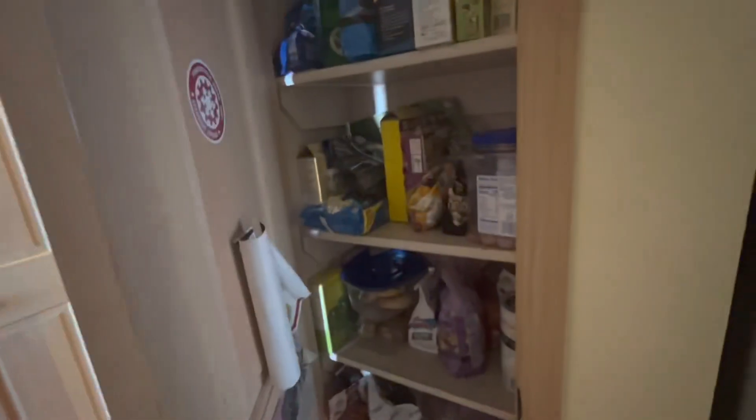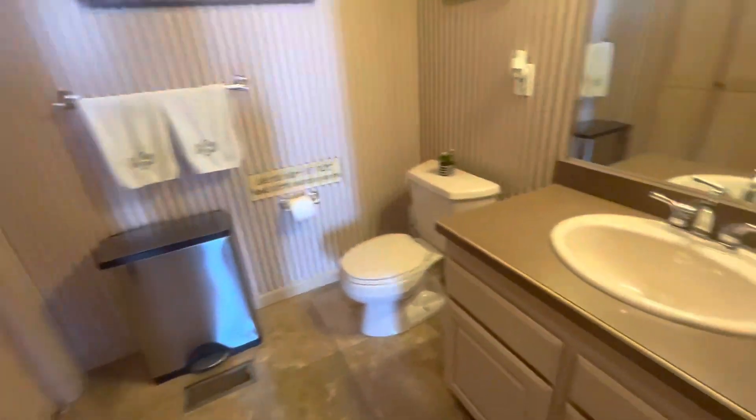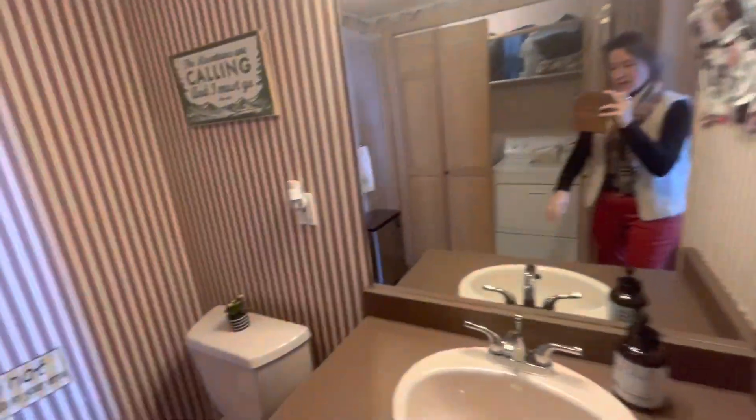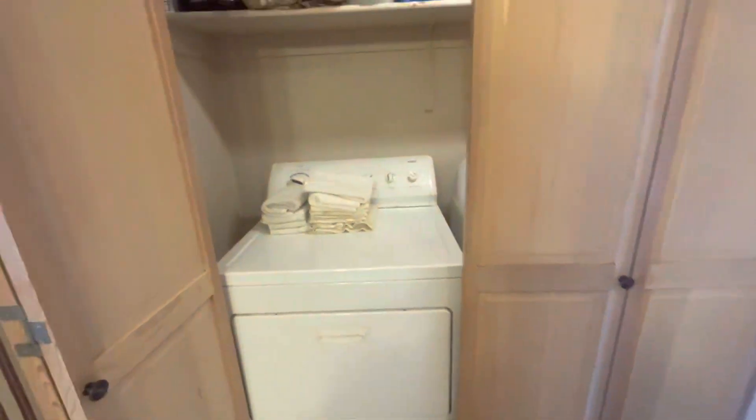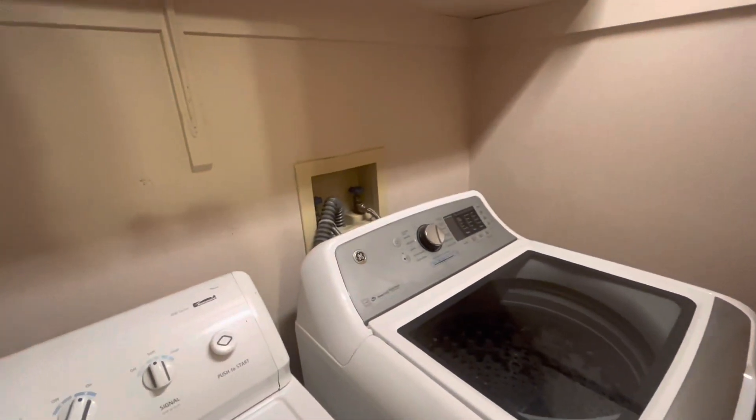This door off the kitchen goes down to what used to be the garage. As you come around on this level, you've got a pantry, and then this is the foyer with the door. There's a coat closet, a powder room with a laminate counter on the sink, and then a washer and dryer in a closet that was in the powder room.